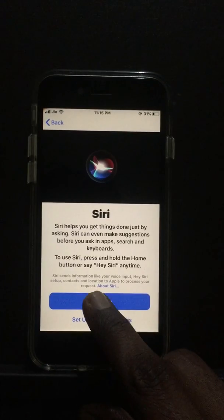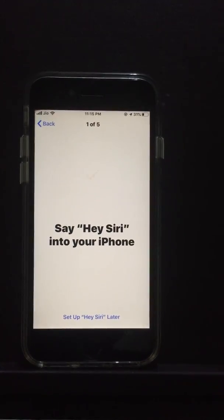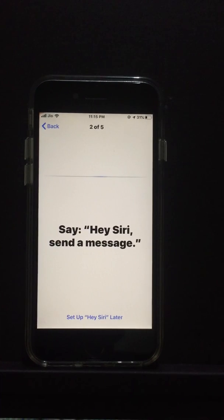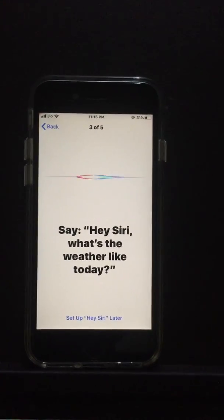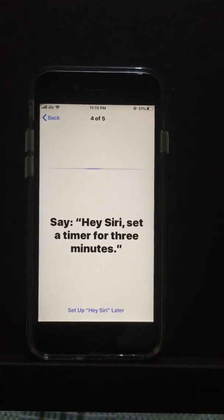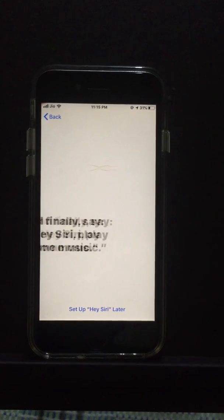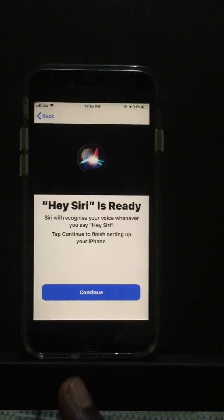We'll continue to set up Siri. I'm going through the voice training: 'Hey Siri, send a message,' 'Hey Siri, what's the weather like today,' 'Hey Siri, set a timer for three minutes,' 'Hey Siri, play some music.' Siri is ready now, let's click continue.